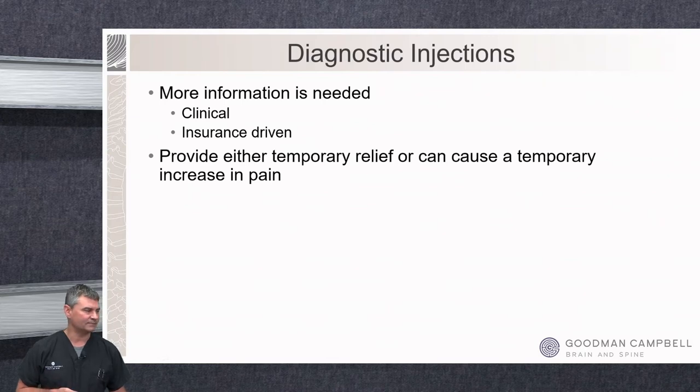The next category we'll talk about are the diagnostic injections. As I mentioned earlier, these are usually when we need more information — a lot of this is insurance-driven, but there are also times we really need clinical information as we're deciding whether someone might be a surgical candidate. Most of the time these will cause temporary relief of pain, but sometimes they'll cause a temporary increase in pain, and that's really the diagnostic response we're looking for.